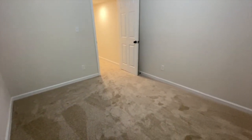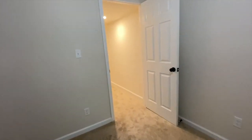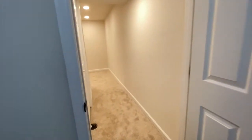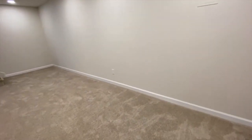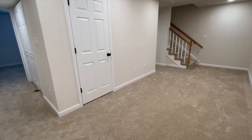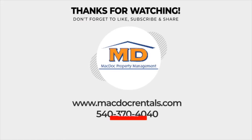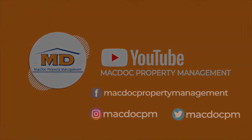If you are interested in this property or any of our other properties, head on over to our website at www.macdocrentals.com. Thank you for watching 236 Overlook Court.